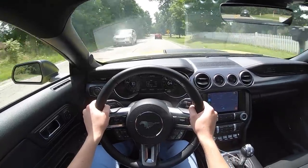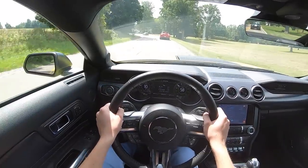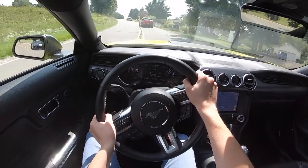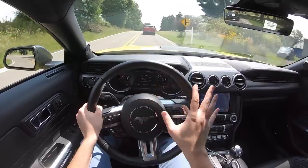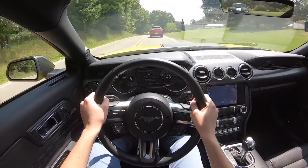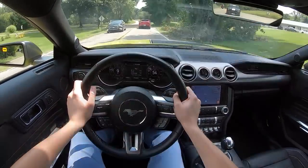It feels like a Mustang. Nothing really extravagant with this car — it doesn't feel insanely new. It looks the part for sure, and they've done all the right things with the exterior. But having driven pretty much every year of Mustang from 2015 on, it feels just about like that.